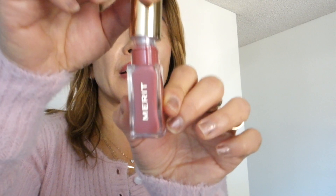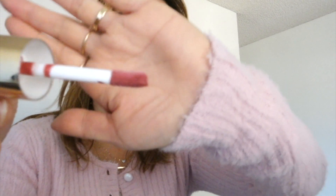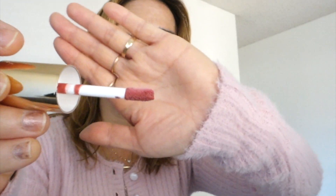My lips get super dry every time I eat or drink and I've been into clean beauty lately. I'm using clean beauty products from Merit Beauty — this is their Shade Slick Tinted Lip Oil in Pink Beads. I really love the way this looks on my lips. It's super hydrating and moisturizing, lightweight, infused with shea butter and rosehip oil.